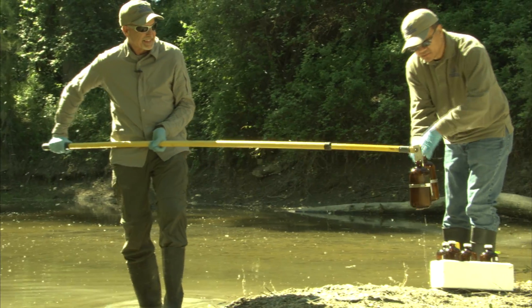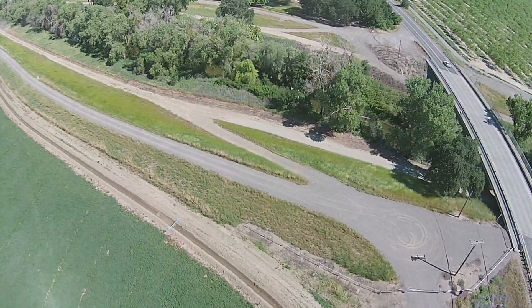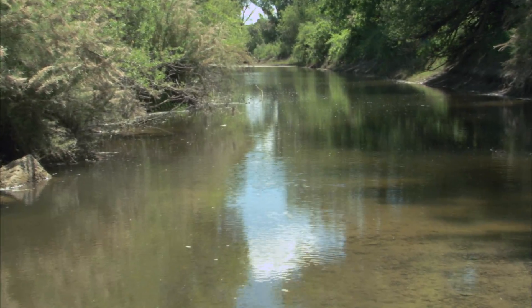We test for pesticides that are used on the farm, in gardens, in yards, and around the home. Here we're taking samples in Yellow County. This creek is affected by water that runs off from surrounding agricultural fields and may contain pesticides used to protect crops.